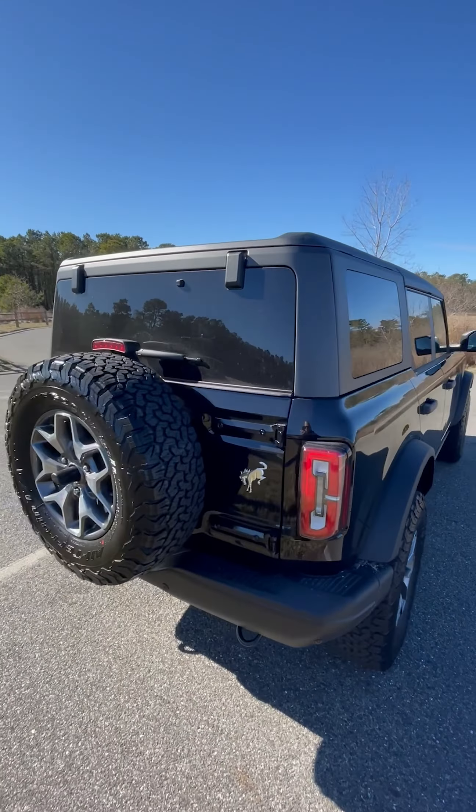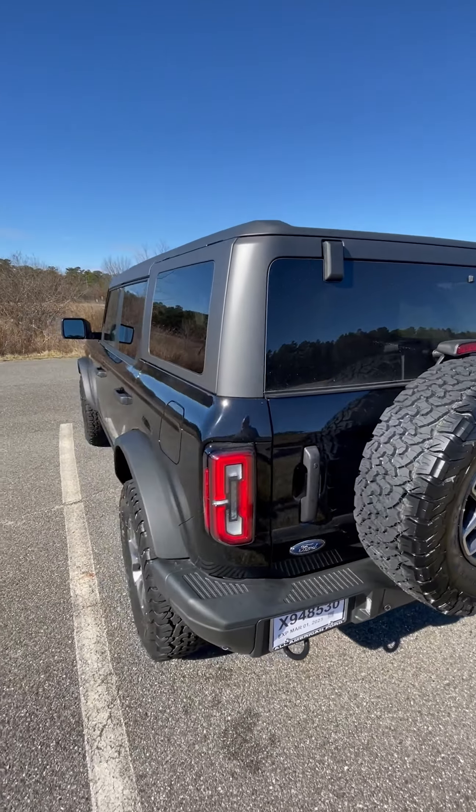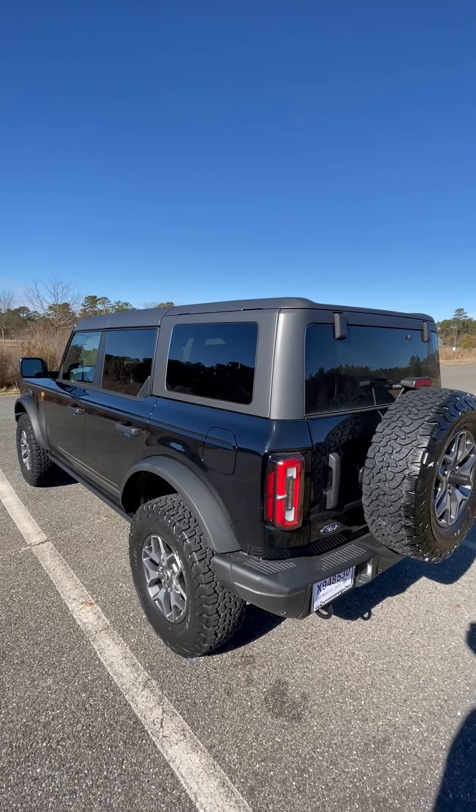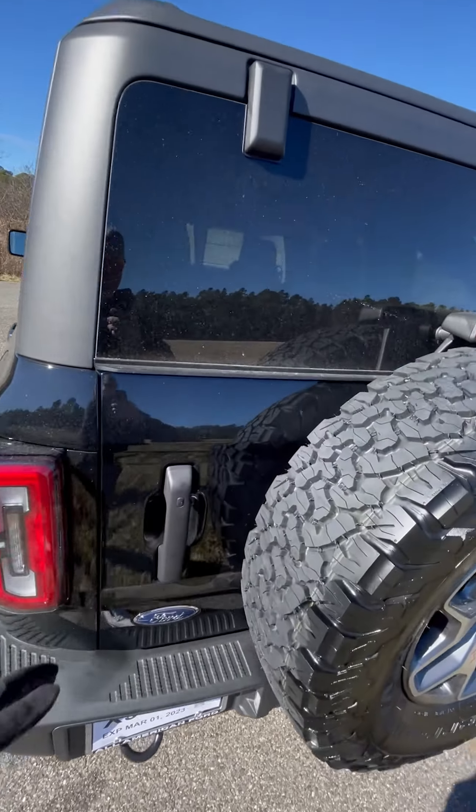I'm so happy I have a hard top now because that was making me insane. I was actually considering getting a carport because our garage is full of exercise equipment and bicycles, believe it or not. So let's take a look in there.